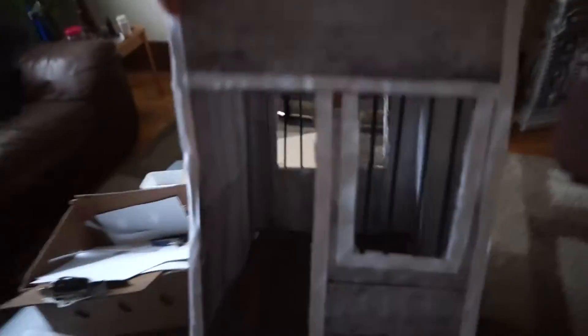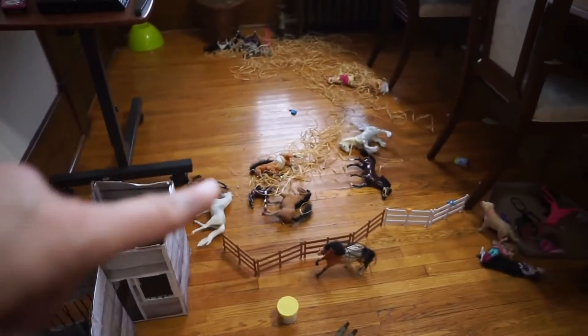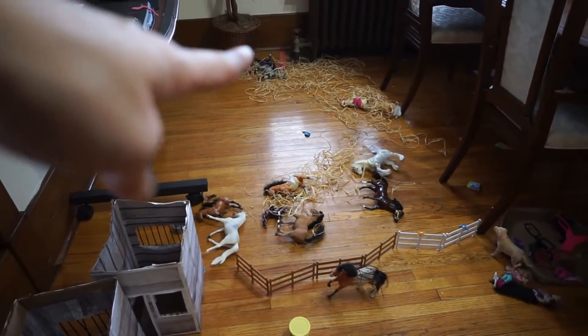This is Gabby's barn stall so far - isn't it so cute? We're not done, we're gonna try and finish it today. She's got bars on the windows, a door, and we're gonna put a latch - you can see there's a little latch for her to hang a chain across to keep her horse in. I've already made one for Sophia too. Look at the dining room - that's their hay, all that paper over there.